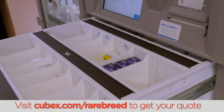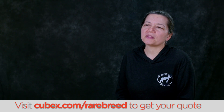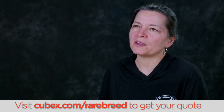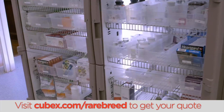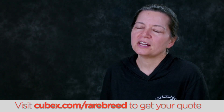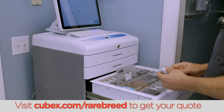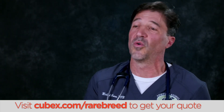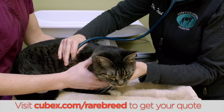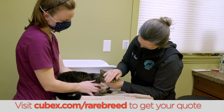The partnership with CubeX and Rarebreed is that if you're focusing on the employees, you want to make their job as easy as possible. Rarebreed is always looking for the next best technology to try and make things better, quicker, easier, and less burdensome to the staff. That's where this partnership works well. If my controlled drug inventory manager is able to save even 15 minutes a day or an hour a week, now they're able to do something else — see another one or two technician visits, handle another appointment, or handle phone calls that came in from clients. It just frees them up to do other things.